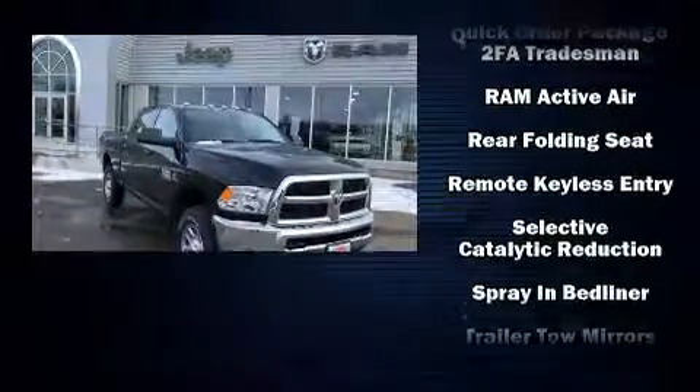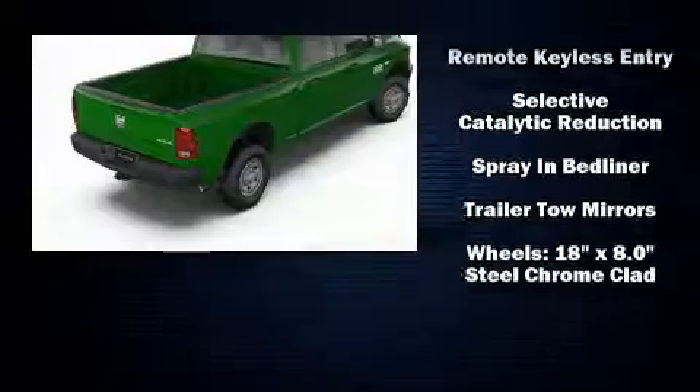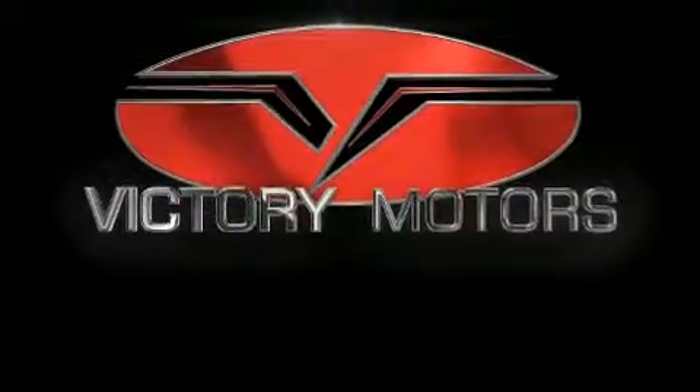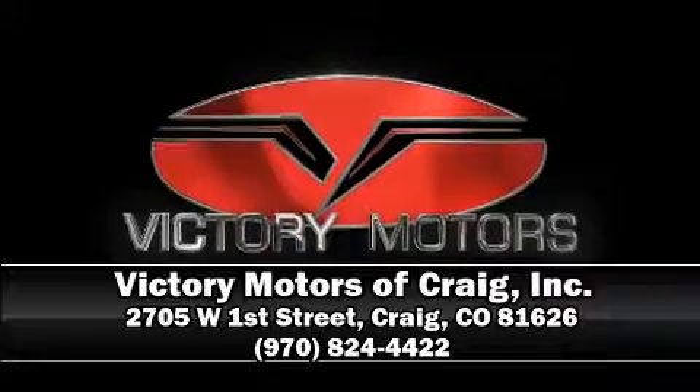Safety and maximum capability are assured via self-leveling rear suspension which maintains optimal driving geometry. Please don't hesitate to give us a call.